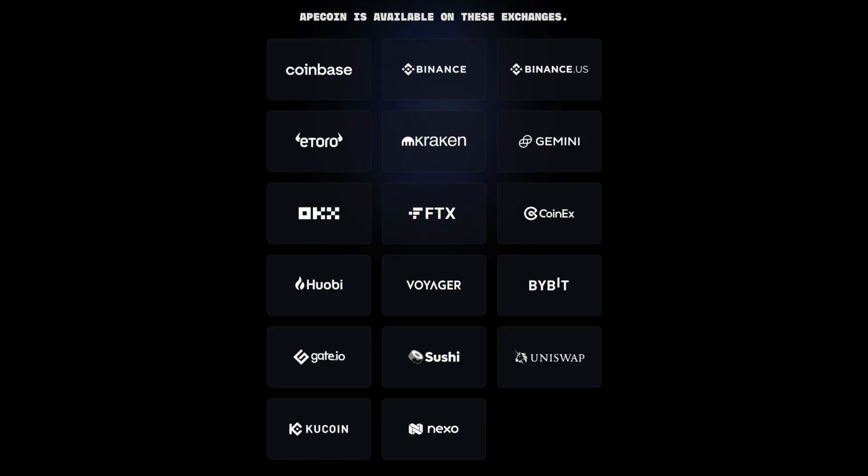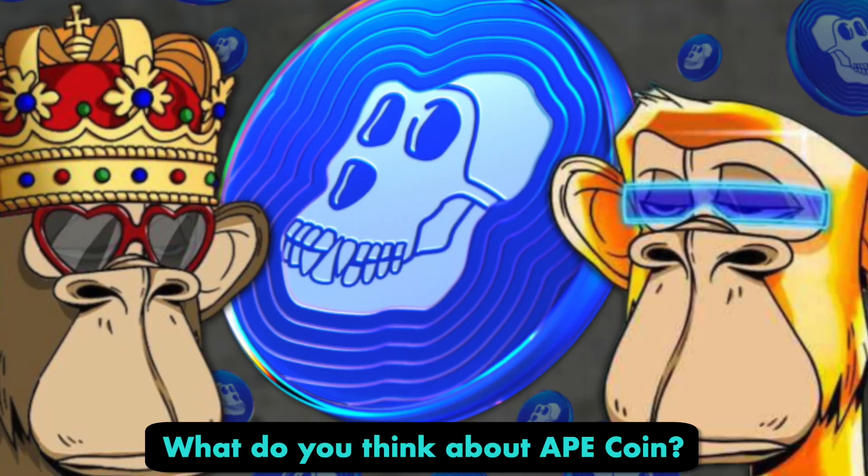If you decide you want to get involved with ApeCoin, you can purchase your own coins on any of the big exchanges. So there is your quick intro into ApeCoin. It's a very interesting project and I'm excited to see where it goes. Let me know what your thoughts are on the project down below. And if you want to learn how to make your own ERC20 token, just like ApeCoin, then be sure to check this video out. Thanks for watching, and I'll see you later.